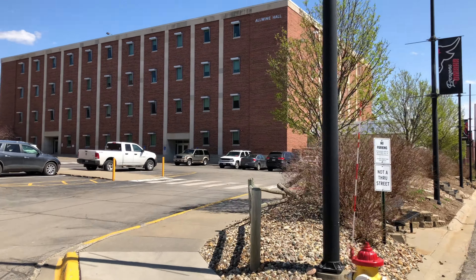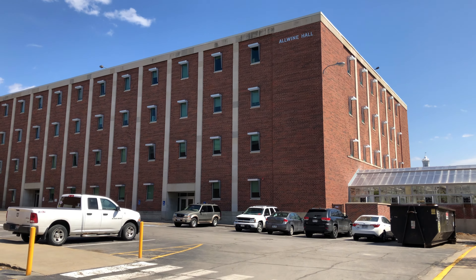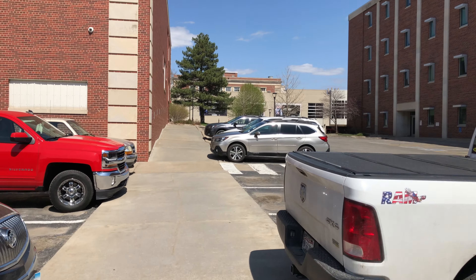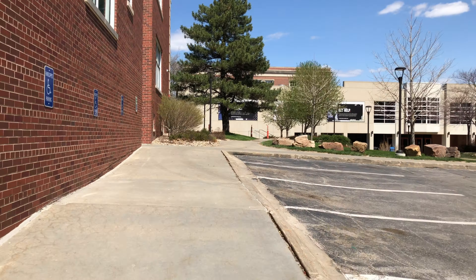Students interested in biology and related fields often choose this university because of its affiliations with the Nebraska Medical Center. Also, Biomechanics is one of the fast-growing departments in this university, irrespective of the budget cuts.